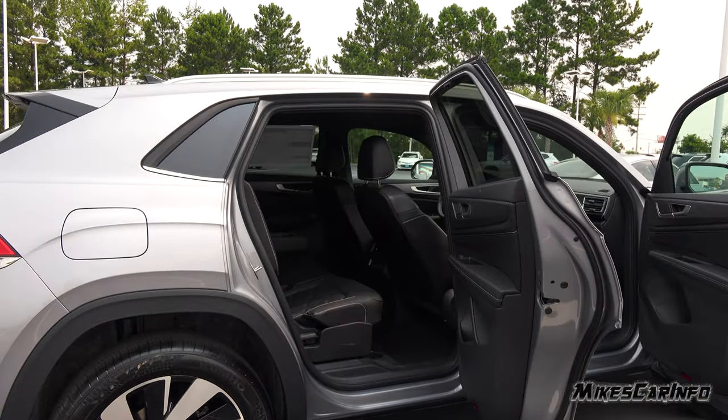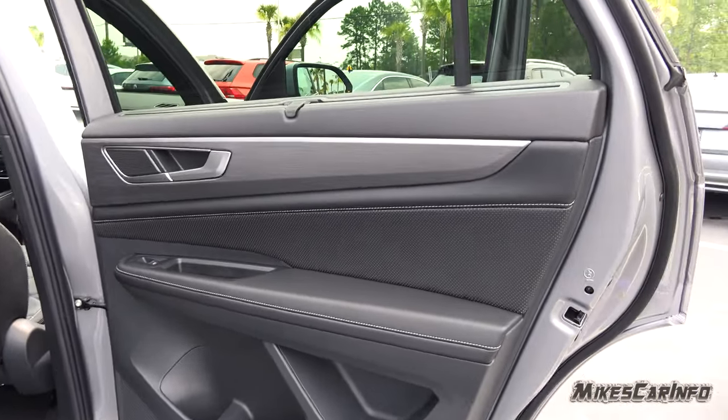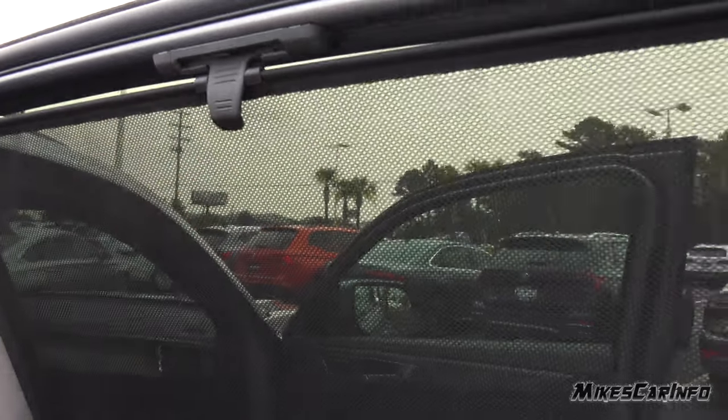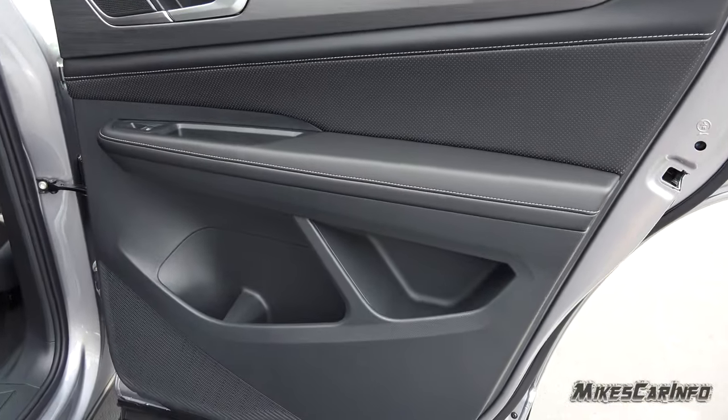Same thing at the back — plenty of room to get in and out of the vehicle. The back door has very similar styling to the front, even the accent, but it also has a retractable shade.